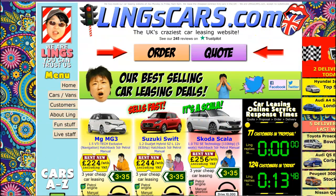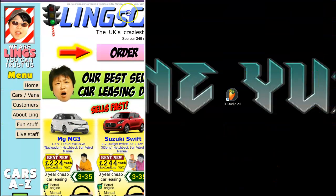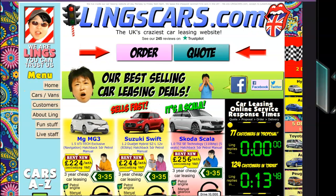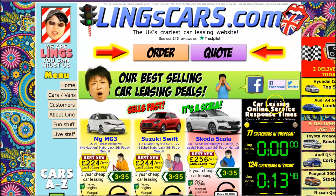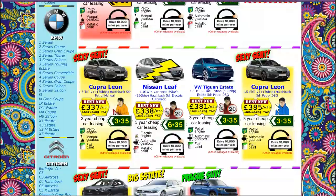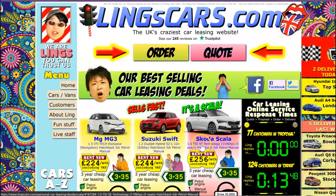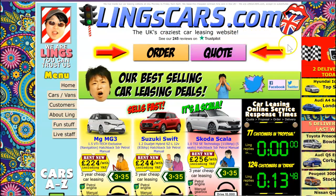As we try to check its responsiveness, we'll go ahead and squeeze it down, and as we can see, it is not responsive in the slightest. This page serves as a shining example of an unresponsive website, and just the loudness — the site says 'the UK's craziest car leasing website.'